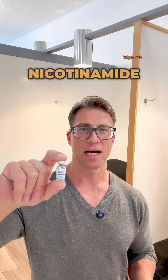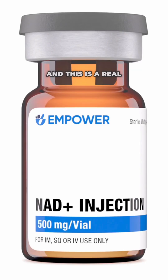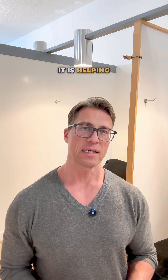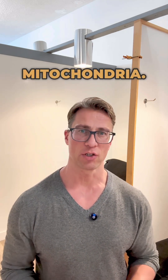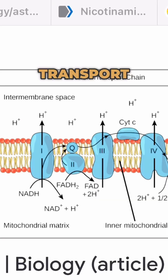This is NAD, or nicotinamide adenine dinucleotide, and this is a real anti-aging molecule. It helps your DNA stay healthy and is involved in energy production in the mitochondria. It helps the electron transport chain produce more ATP, supporting cellular health and function — making you younger, making you live longer, and preventing aging to some extent.